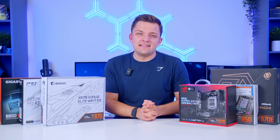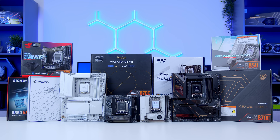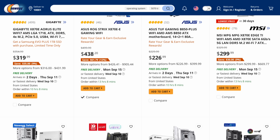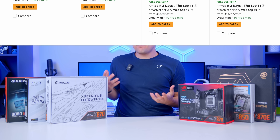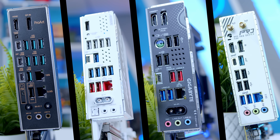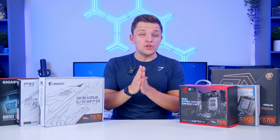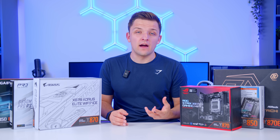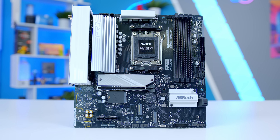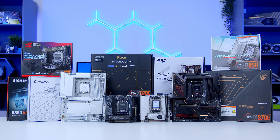Choosing the right motherboard for your gaming PC build can be one of the more confusing parts to get right. There are very few other components where you have so much choice, such a wide discrepancy of features, and such an enormous variance in pricing. That begs the question: how should you go about choosing a motherboard for your next build, how much money do you need to spend, and what features really matter? In today's video I'll be covering everything you need to know about buying a motherboard in 2025, and walking through some of my favourite motherboard options on the market right now.